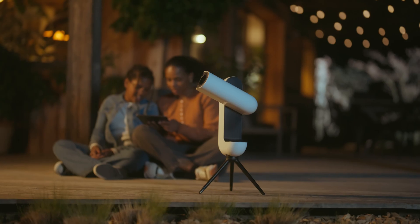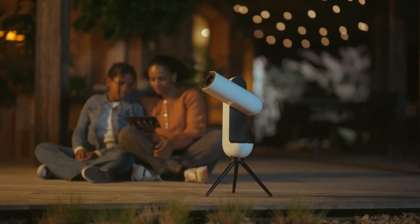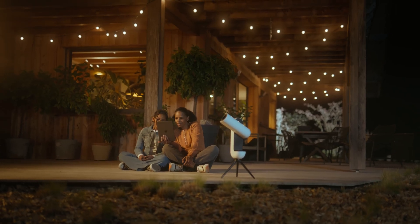So now, when you have questions, don't wander alone. Ask Lumens and unlock the secrets of the universe.